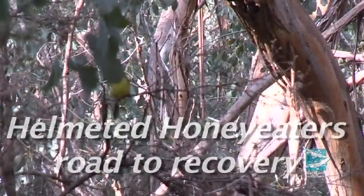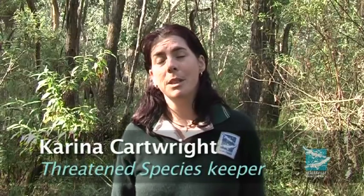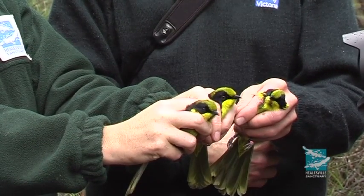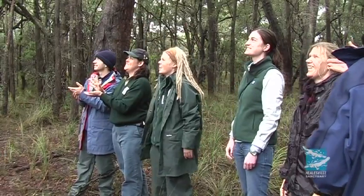The Helmeted Honeyeater recovery program has been going for 20 years now and Healesville Sanctuary has been involved pretty much from the beginning. Our job is basically to breed as many birds in captivity as we can and then release those offspring when they're immatures into the wild sites, both here at Yellingbo and out at Tonenbuck, which is in Bunyip State Park.